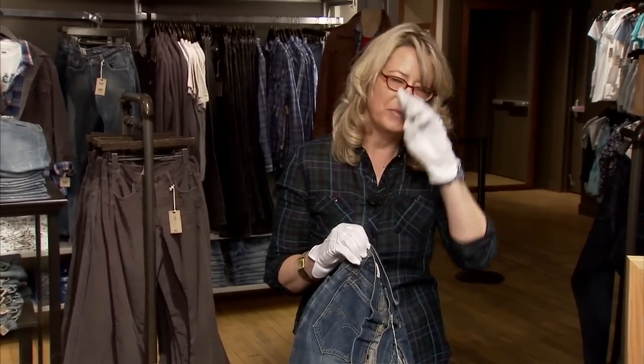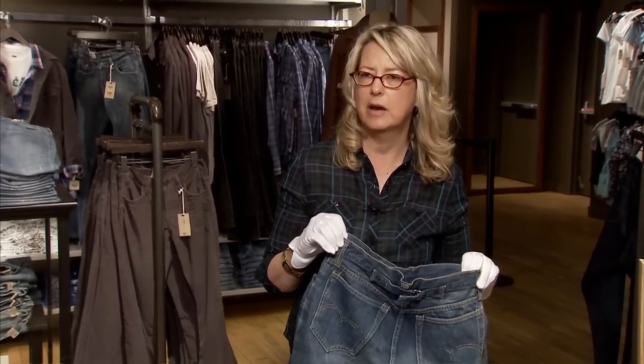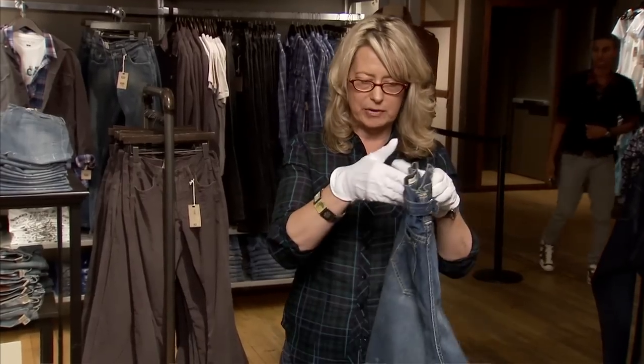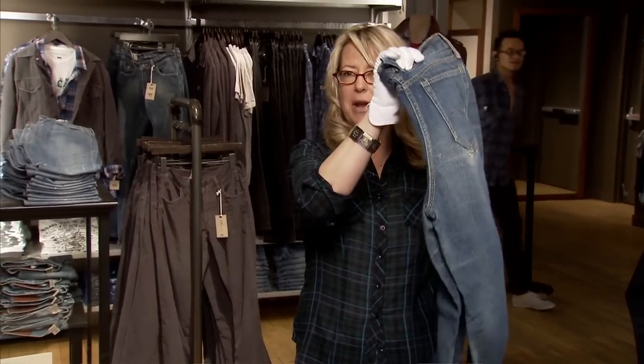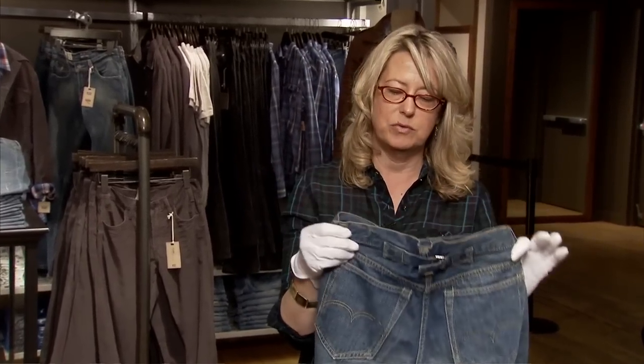They would buy them here in New York City, wear them out west at a dude ranch, take them home to New York, and never wear them again, because you could not wear denim on the street in New York City in the 1930s. So denim was really liberating for women — they could wear it on a dude ranch and really feel free.